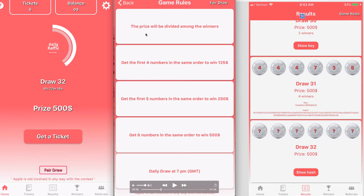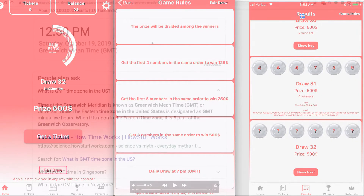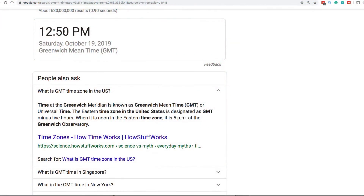These are the game rules. The prize will be divided amongst the winners. Get the first four numbers in the same order to win $125. Get the first five numbers in the same order to win $250. Get all six numbers and you win $500 — again, it'll be split if there are multiple winners. The daily drawing is at 7 p.m. Greenwich Mean Time. You can check how that compares to your time zone right here.